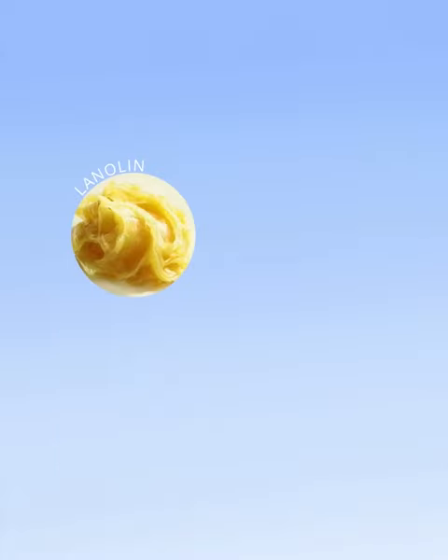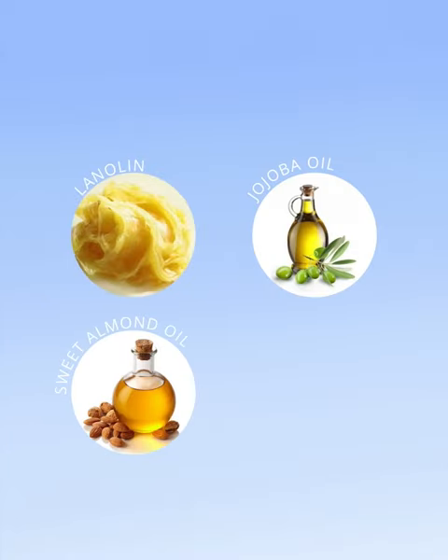Hi, my name is Kelsey with Beauty Care Choices and today I'm going to be showing you guys the Pure Illumination Push Top Light Up Lip Glosses by Pure Cosmetics. These conditioning lip glosses contain lanolin, jojoba oil, and sweet almond oil,